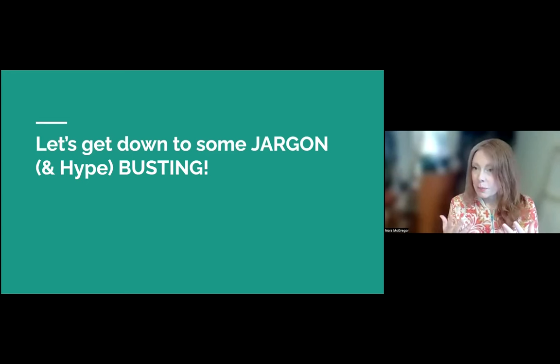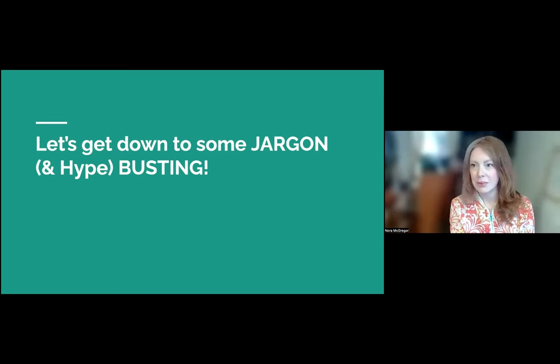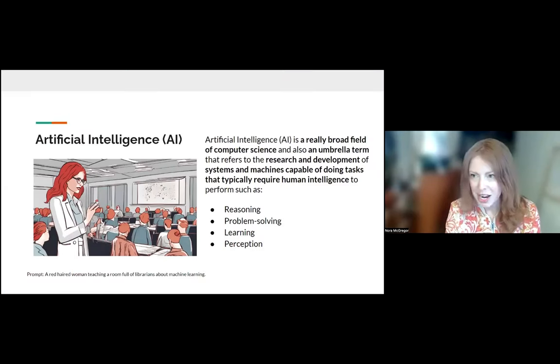Just like in the workshop we give, we like to start with some jargon busting — and I'm going to add in a little bit of hype busting as well today. A lot of us are getting wrapped up in the excitement around ChatGPT and similar tools, but there are also a lot of worries. I hope today I will dispel some of that worry. There are things we should be looking out for with machine learning, but there are also some things we can put on the back burner of our worry list for now.